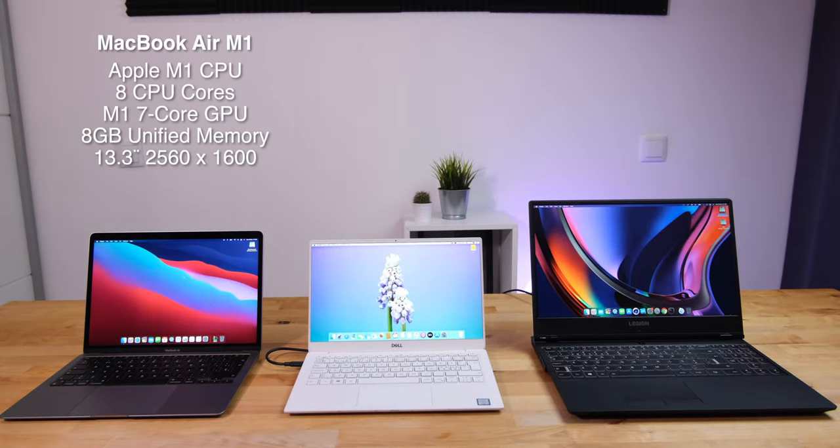On the left here I have the late 2020 MacBook Air. This is the base spec Apple M1 with 8 CPU cores, a 7-core GPU, 8GB of unified RAM, and a 13.3-inch 2560x1600 display.